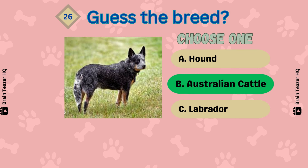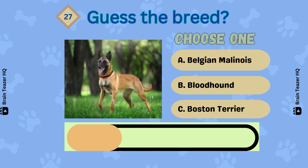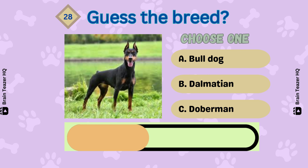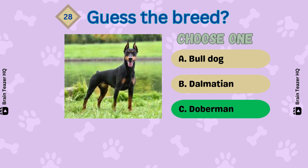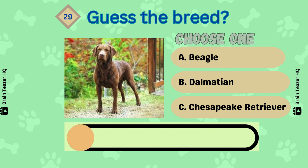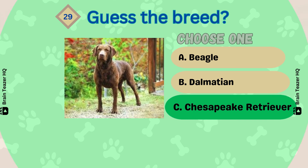Yes, an Australian Cattle. Next one — a Belgian Malinois. Can you guess this correctly? Correct — Doberman. Guess the breed — it's a Chesapeake Retriever. Number 30.